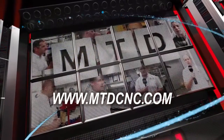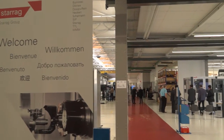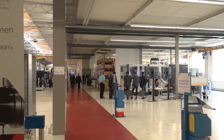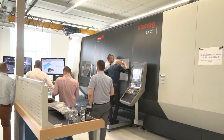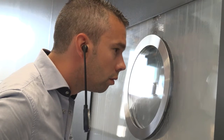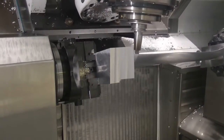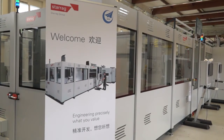MTDCNC bringing you the latest engineering news via video media. Bernard, thank you very much for the invitation to the Starag turbine technology days. This machine is very, very different. Could you tell us about it?